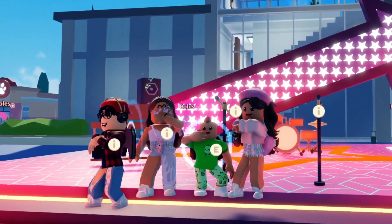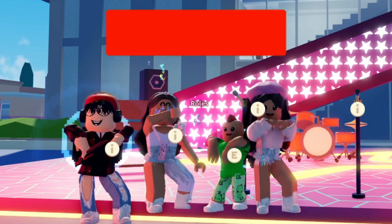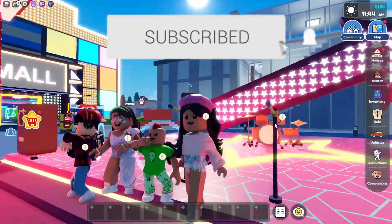Today LiveTopia just added a new update and it's a cruise ship, and there's a secret inside of it. So if you guys enjoy this video, make sure you guys like and subscribe. Now let's get started.